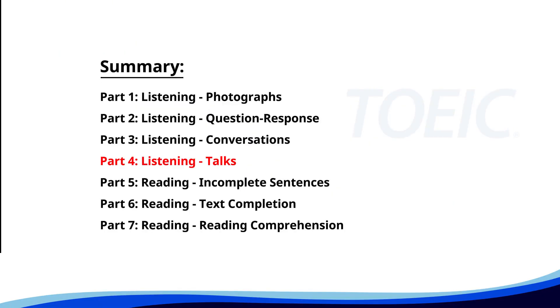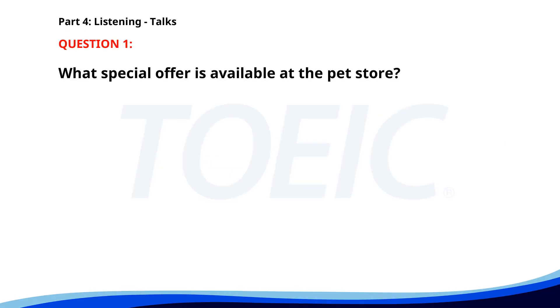Let's dive into Part 4, Listening Talks. You'll hear brief talks or speeches, so stay focused for the questions. Number 1. 'Hi, pet owners. Are you looking for high-quality pet food? Look no further than Paws and Claws Pet Store. For this month only, we are offering a buy one, get one free deal on all dog and cat food. Visit us today to take advantage of this amazing offer and make your pets happy and healthy.' What special offer is available at the pet store? A. Buy one, get one free on pet food. B. Free grooming session. C. Discount on accessories. The correct answer is A: Buy one, get one free on pet food.